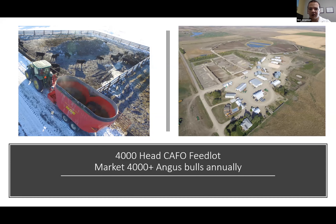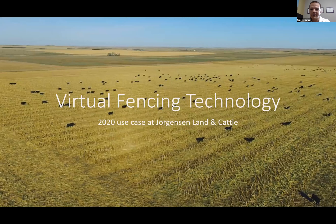I manage this operation with my dad Brian, my cousin Cody, and my uncle Greg. We've got about 17 full-time employees and depending on the time of year, another five to seven part-time staff through the summer. I live here in Northern Tripp County with my wife Ashley — we've been married about eight years and have four young sons, the two youngest being twins. Today's intent is to talk about virtual fencing technology and how we used it at Jorgerson Land and Cattle in 2020.